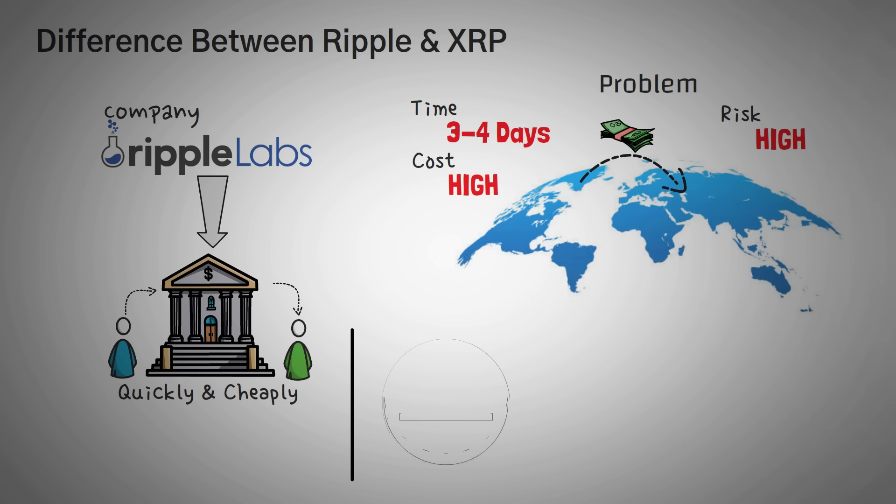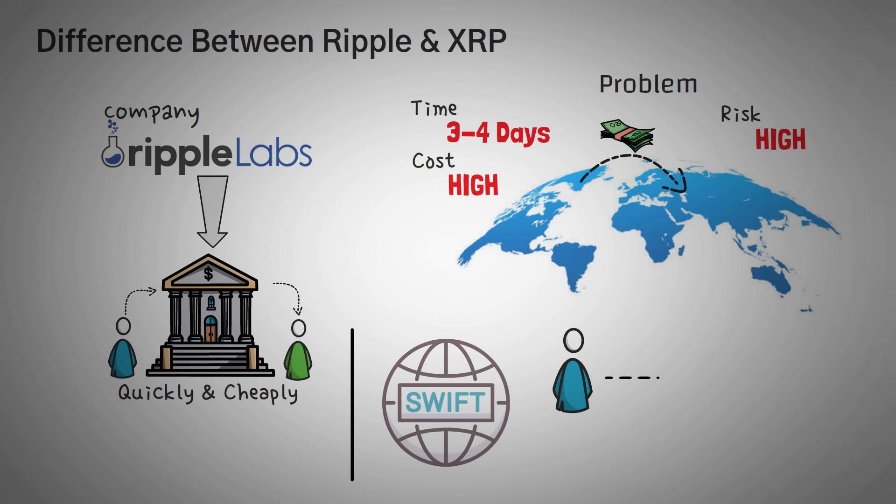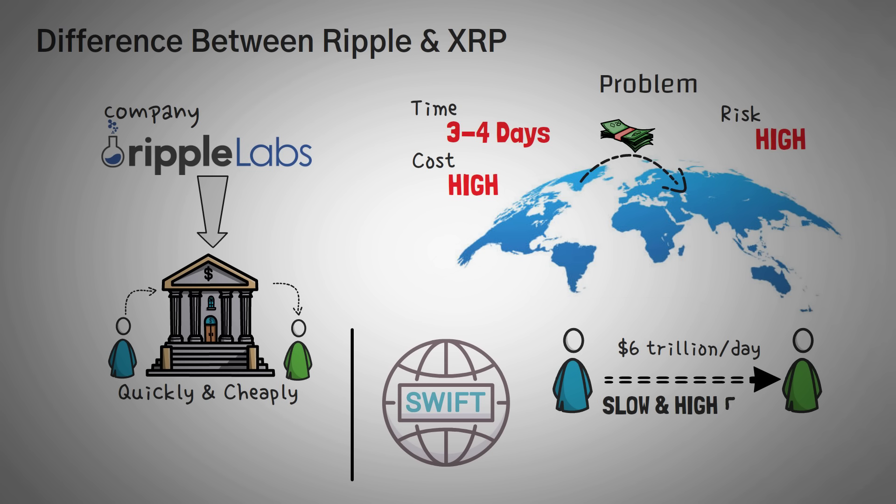Right now, most international transfers use SWIFT, which is a protocol that makes up half of all international wires and moves around $6 trillion each day. But it's very slow, takes a lot of work, and the fees are pretty high. Those fees are collected either from transferring through multiple banks or through currency conversions. Not all banks will be able to quickly, cheaply, and reliably convert the money that you're sending to the desired currency.